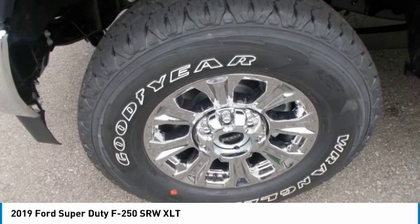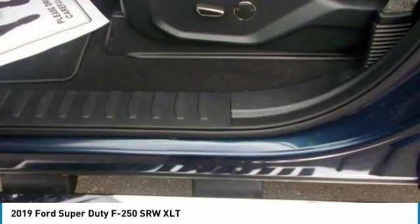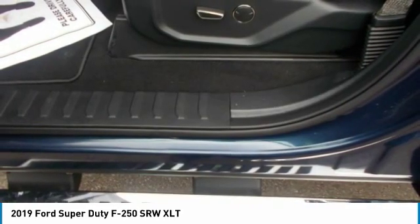The Super Duty F-250 rules where high torque performance means everything when you're hauling and towing huge loads. The 6.2-liter gas V8 delivers more heavy work-capable muscle. Need the severe duty stamina of a durable, powerful diesel? The available Power Stroke turbo diesel V8 is ready to join your workforce.